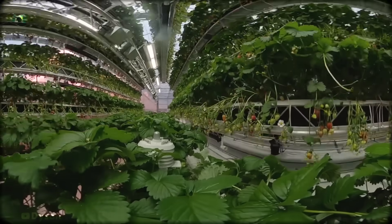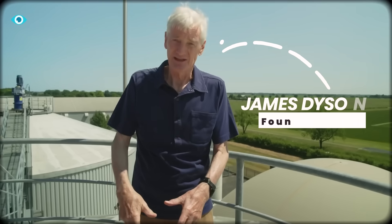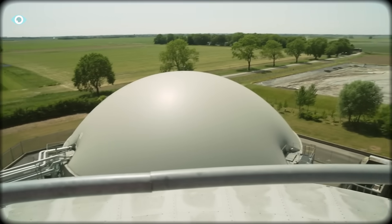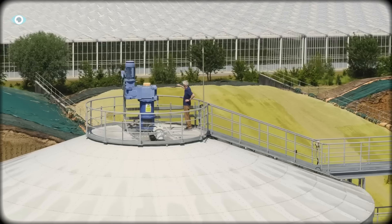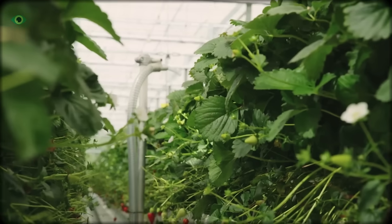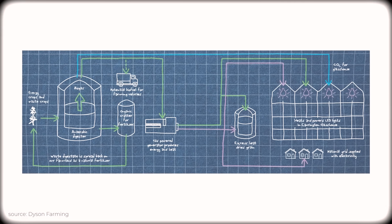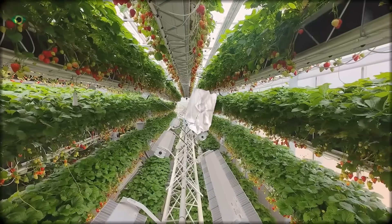But the most interesting part — the part that makes this system sustainable — happens completely out of sight. Below the facility is a massive anaerobic digester. It converts crop waste, and even maize, into biogas. That gas does three crucial things: it powers on-site generators for electricity; the recovered heat maintains optimal greenhouse temperatures year-round; and the CO2 from combustion is captured and piped right back inside the glasshouse to literally feed the plants. Even the leftover sludge becomes natural fertilizer for nearby fields. Every output feeds the next input. It's not a farm — it's agriculture designed with the logic of an engine.